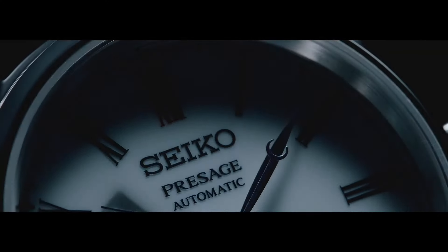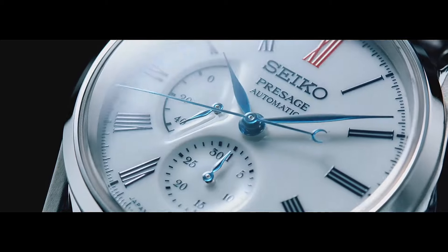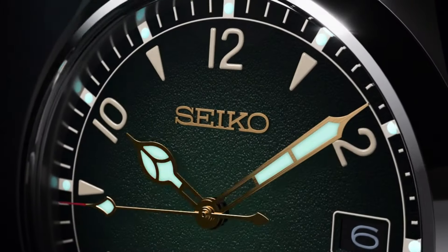If you are looking for the best new stylish Seiko watches for men based on specifications, you are in the right place. All the watch buying links were given in the video description.